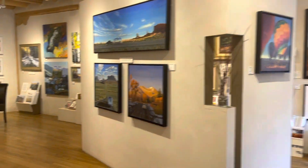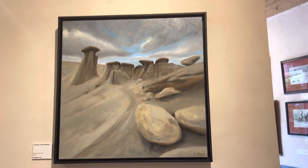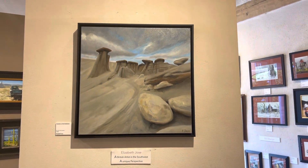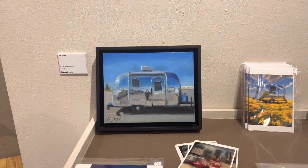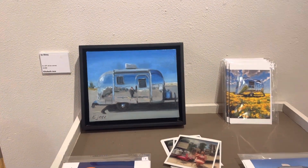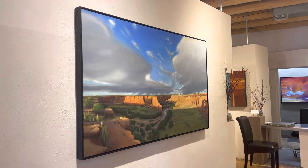That was Grand Canyon Shadows and this one is Hoodoos at Bistie Badlands. Here's a little one here as well called So Shiny.